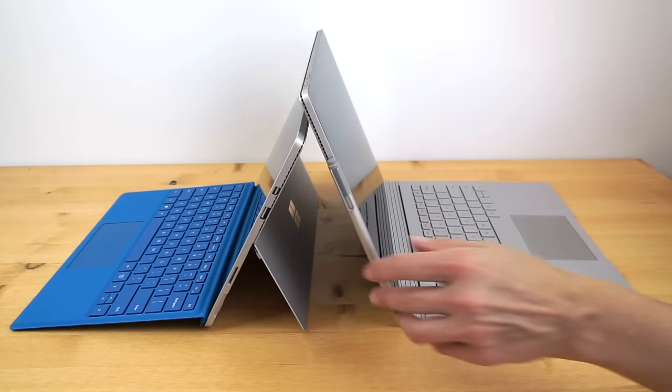Both have stereo speakers hidden by the sides of the display. They're both pretty loud and full-sounding — the Surface Book is a bit louder given its larger size. Both are pretty nice-sounding machines for their size class. They both have dual-band Wi-Fi 802.11ac — Marvell Avastar — and Bluetooth 4.0. So there's a lot that's the same in terms of hardware.